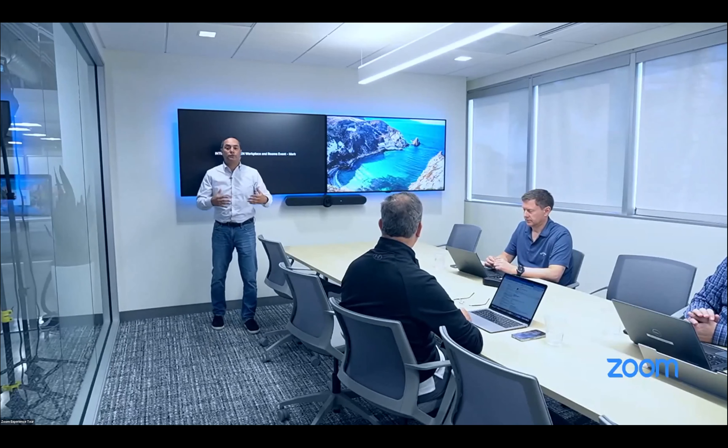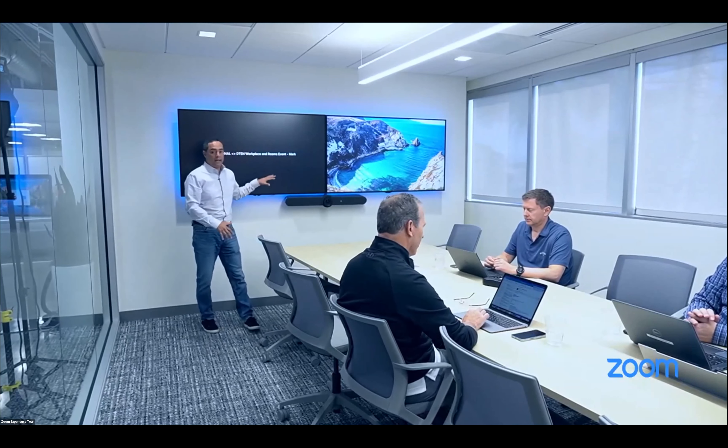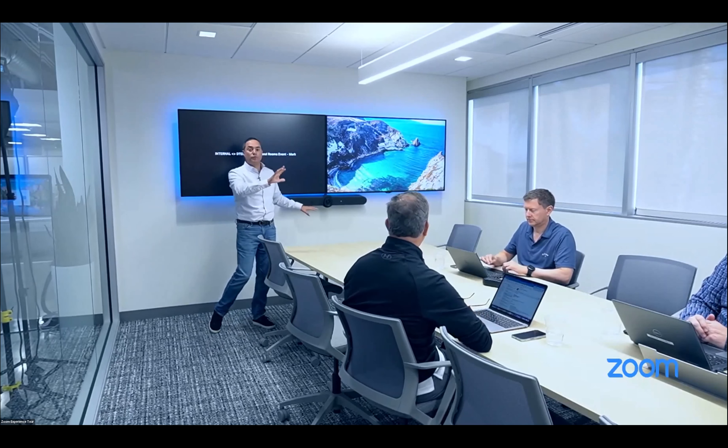This is a Logi Rally Bar — I mention that on this DTEN tour because the cool thing about the Zoom ecosystem is we can mix and match. DTEN has made their companion whiteboard work with many manufacturers, including Logitech and Poly. We recently did something called Companion Whiteboard, and there are no wires running to the back of the room where the whiteboard lives — that's how simple it is to set up.